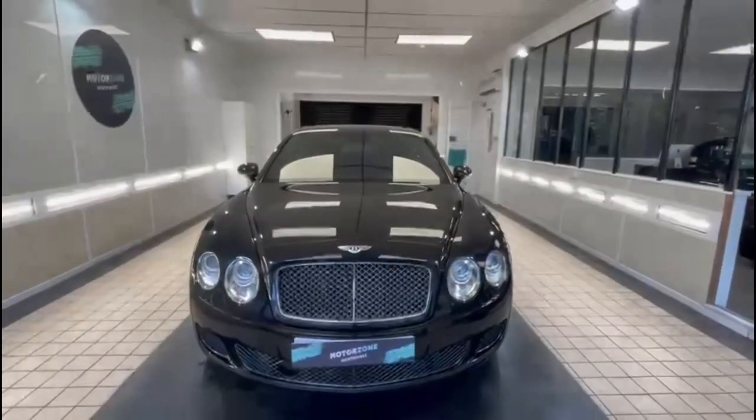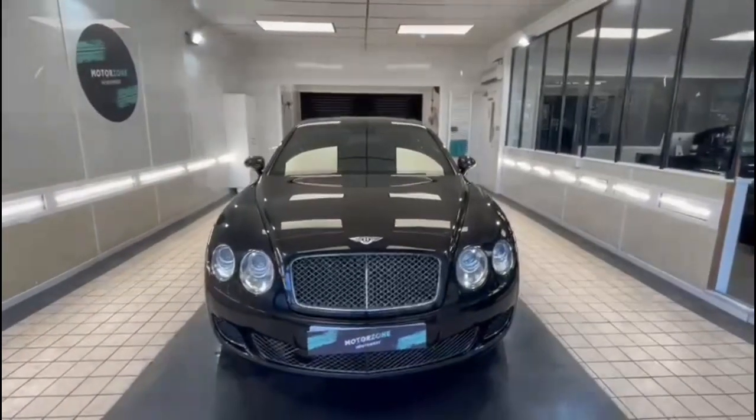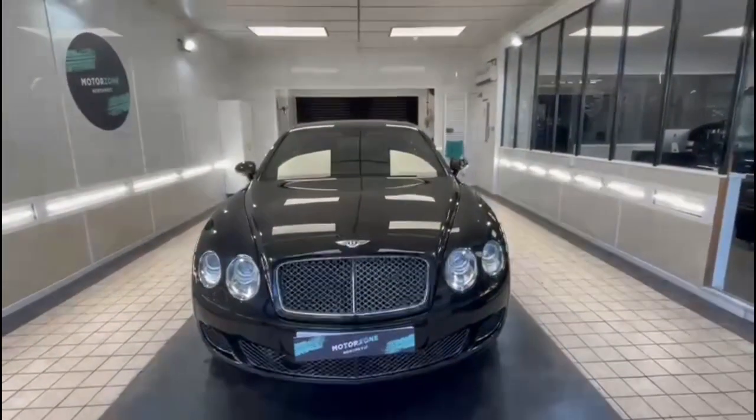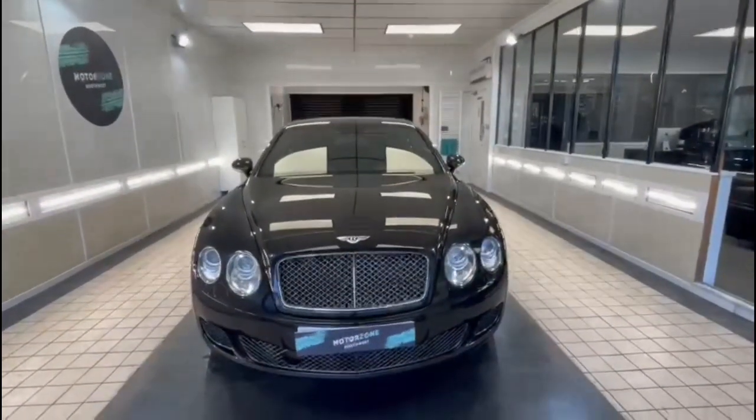Hello and welcome to MotorZone North West. Today we bring to you this lovely Bentley Continental Flying Spur Speed, finished in black. The purpose of today's video is to give you a warts and all description of the car, talk to you about the features and also talk to you about the condition of the car as well.